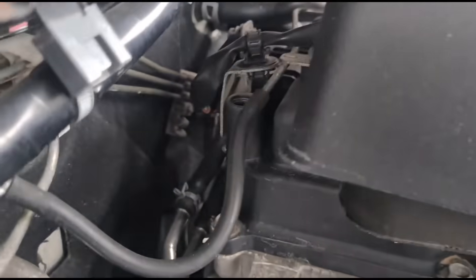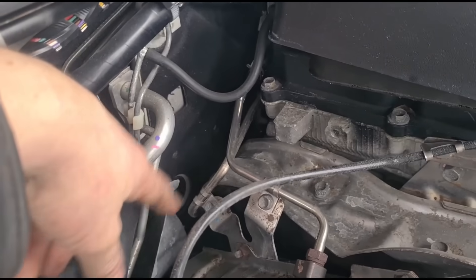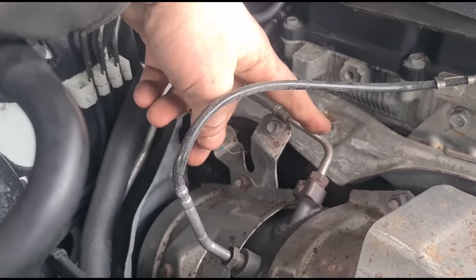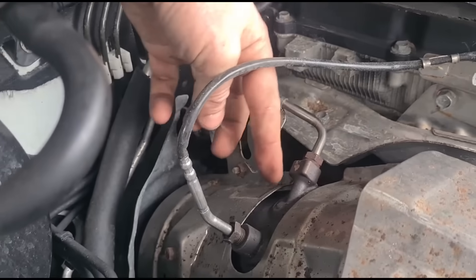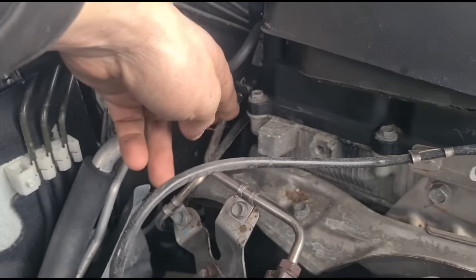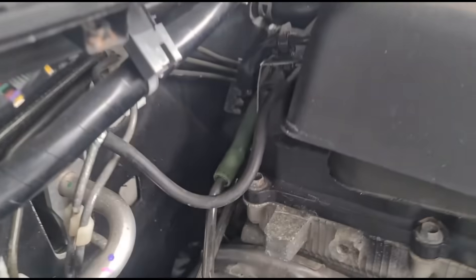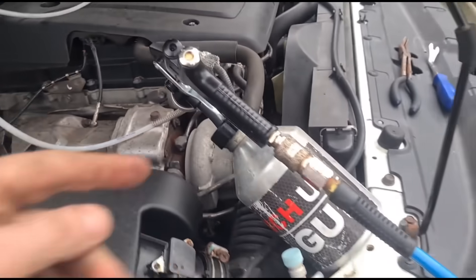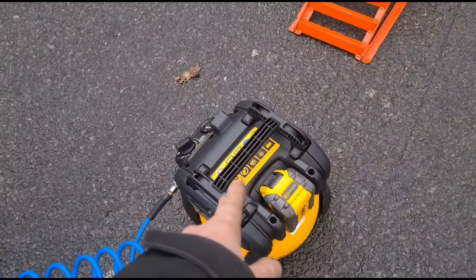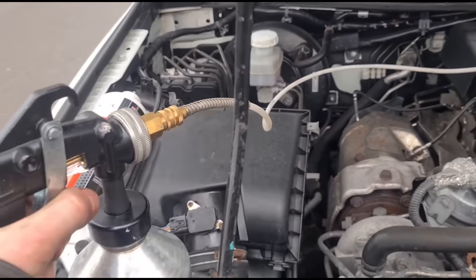Looking at the engine, the DPF pressure sensor is over there. Here are the pipes — you've got the post-DPF pipe over here and the pre-DPF pressure pipe here. We'll put our DPF cleaning fluid in before the DPF to clean it out, tapping in here. We'll remove that hose, connect our cleaning compressor to this pipe, and put some flushing fluid inside. The gun with cleaning fluid is connected to the compressor at 120 psi.